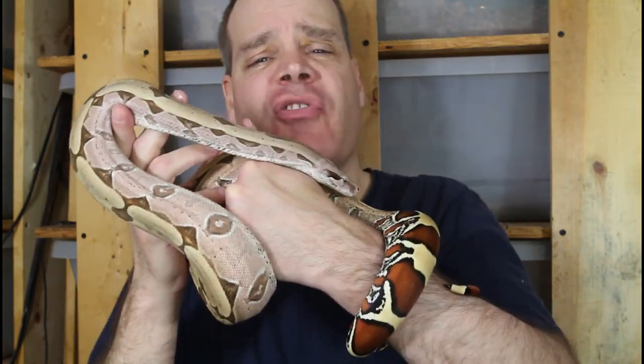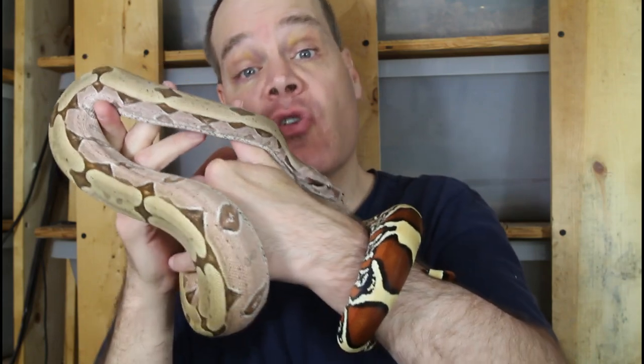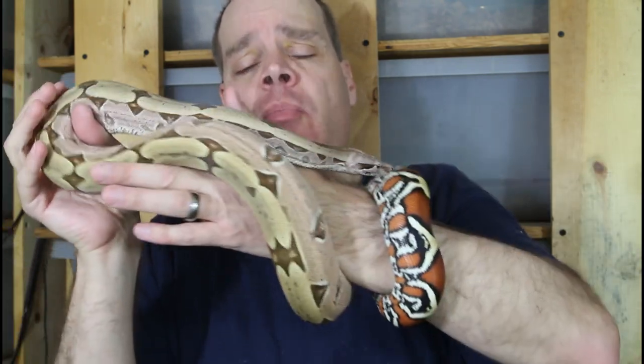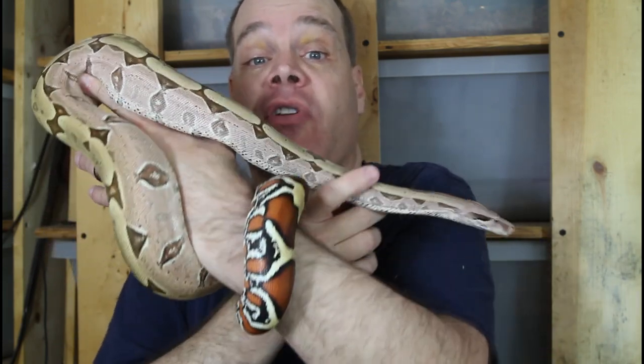Hey guys, Brian from Brian Boas here. Based on the questions I get, many of you guys are concerned about the size of your boas, particularly for the true red tails. So what I'm going to do today is show you examples of true red tails of different ages, starting with the 2022 babies, counting back year by year, one per year, until we get to adult animals, just to give you a better idea about what typical sizes are for these animals at different ages.